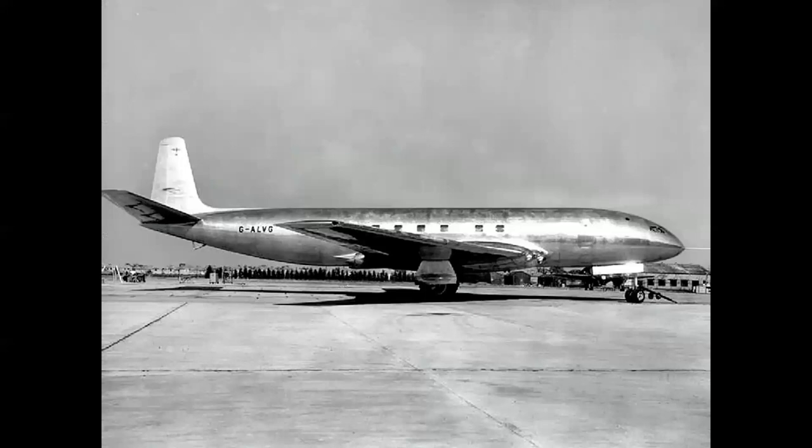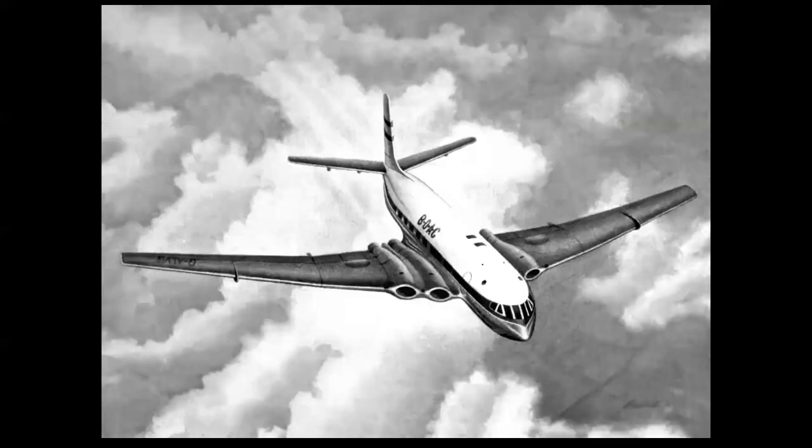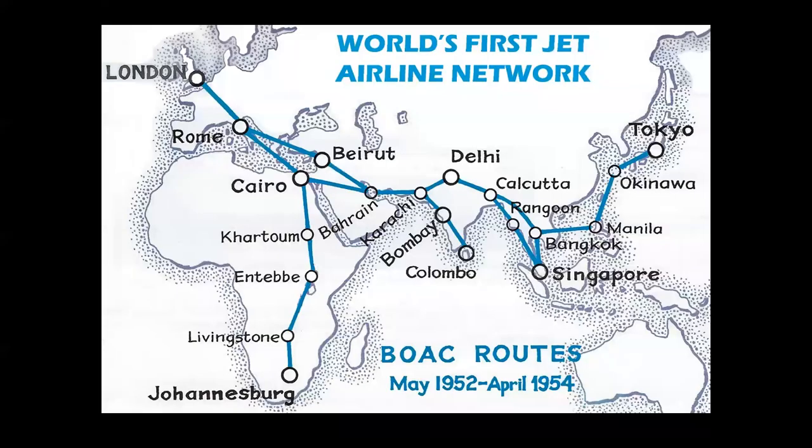Another airplane first flew in 1949: the de Havilland DH.106 Comet 1, which became the world's first successful jet airliner. The cockpit was simpler than the piston-powered aircraft of the day, and it was an elegant, streamlined airplane. It carried 36 passengers, cruised at 490 miles per hour, had a 1,500-mile range — equivalent to a regional airliner today — and was powered by de Havilland Ghost turbojets producing 4,400 pounds of thrust each.